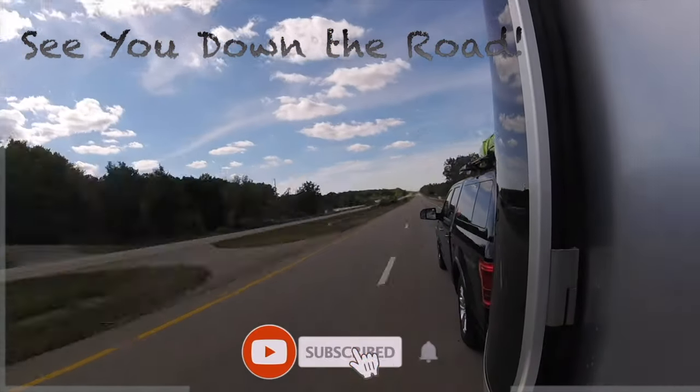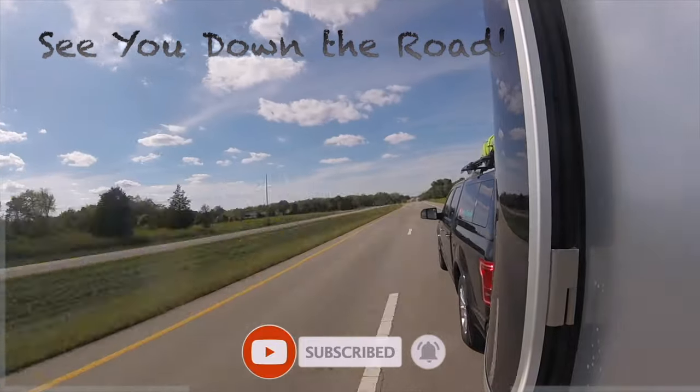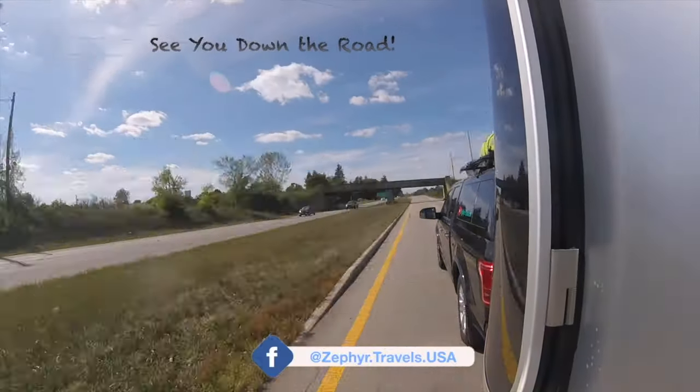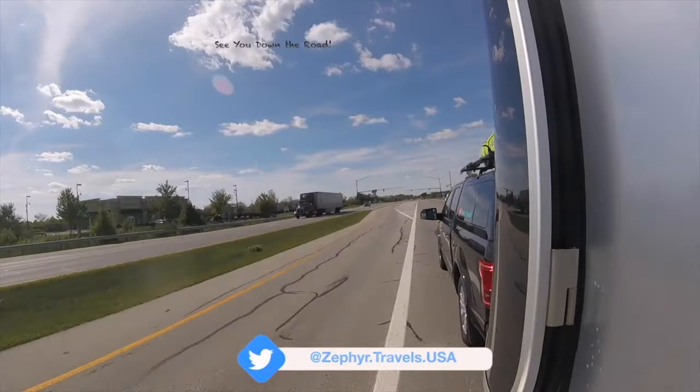Thank you very much for showing this. Winnebago is doing something really unique and great — the innovation and forethought to do something like this for this segment of the market is commendable. If you liked this video, please give us a thumbs up and subscribe to our channel. We'll be posting a lot of videos this week from the show — see you down the road!